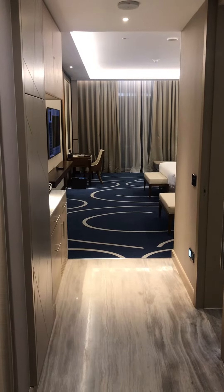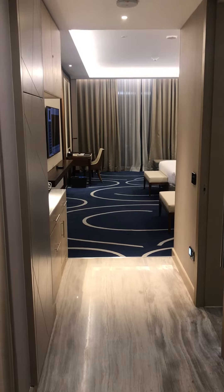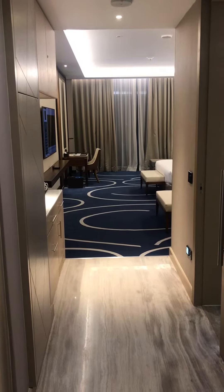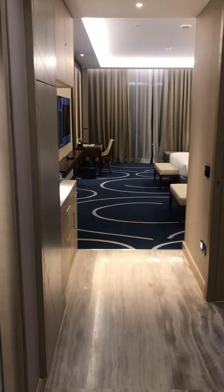Hi everyone, I'm back in Jeddah — this time Marriott Jeddah. I've been upgraded to an executive room. I will do a room tour with you, let's go in straight to see how the room looks.